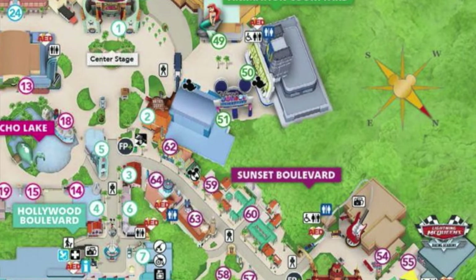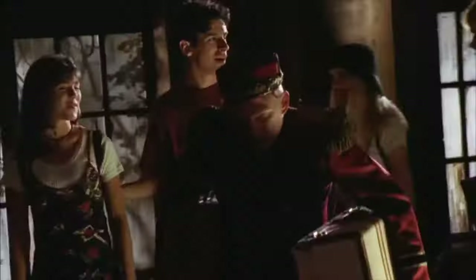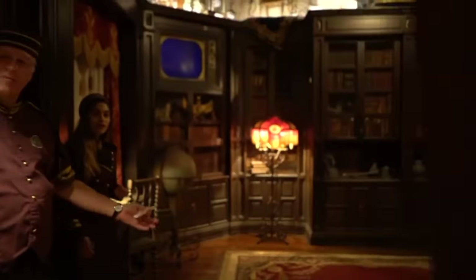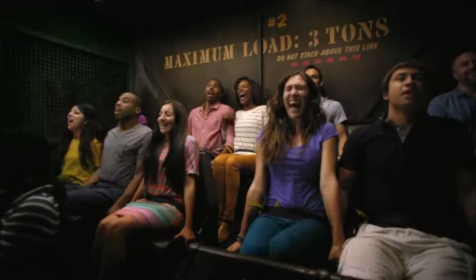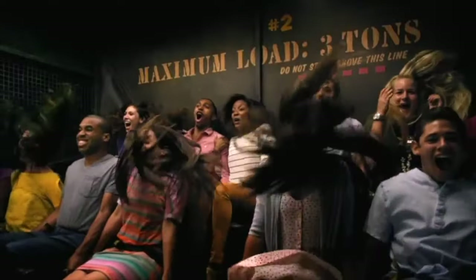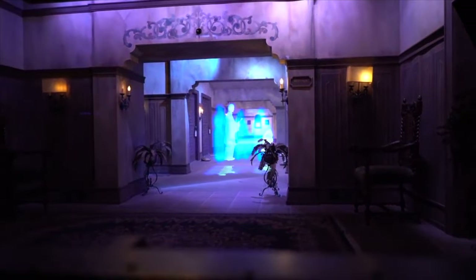We now move on to the final area of the park, Sunset Boulevard. An attraction you can't miss is the Twilight Zone Tower of Terror. This amazing drop ride has all the characteristics of a great Disney Park attraction: an awesome storyline, incredible theming, an atmospheric queue line and pre-show, and just a great thrilling experience overall. This is the perfect attraction for all the family to enjoy and your best chance to get a memorable ride photo that can fit in all of your party. So why don't you ride this elevator that travels directly to the Twilight Zone.